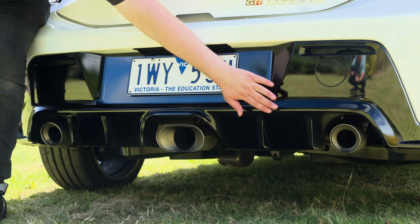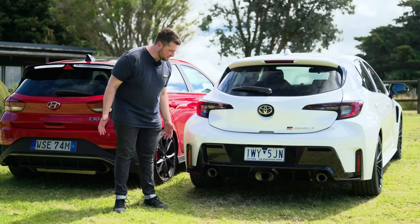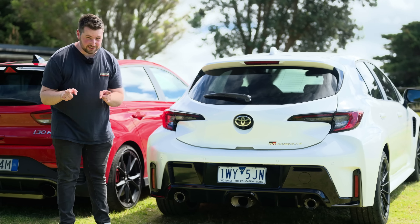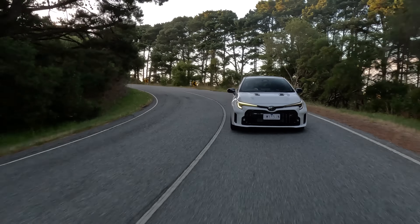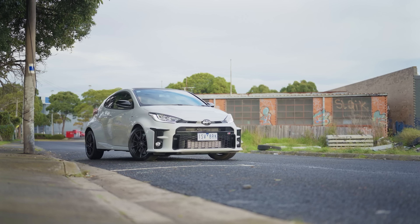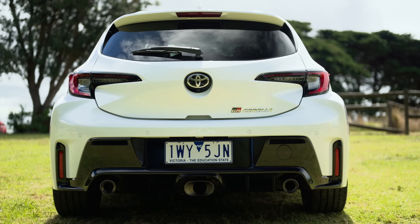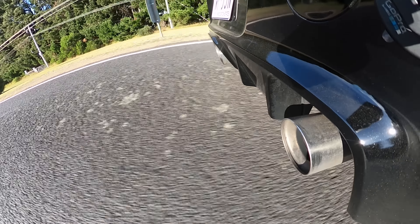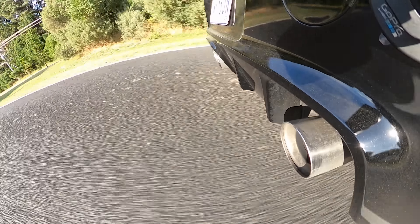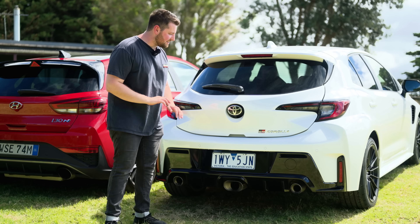Down the bottom you'll notice the tri exhaust tips. You might think, why would they do that? I think it looks awesome. This engine actually has a higher state of tune and different internals than a GR Yaris. It was supposed to come with just dual exhaust tips, but the back pressure of the exhaust system was such that it needed a third outlet — and it's running 26.3 PSI boost, which is insane.